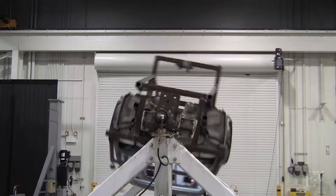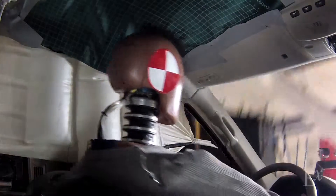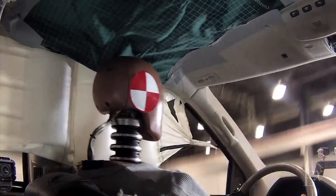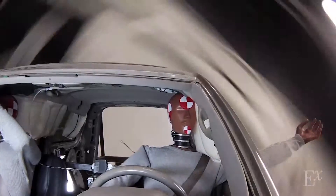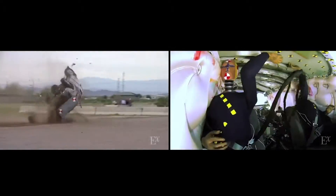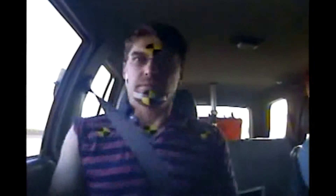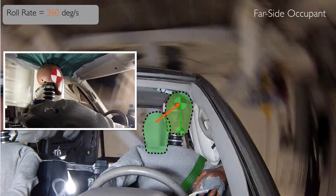We have sought to evaluate and characterize the performance of these technologies in the rollover environment by way of a variety of test modes, including utilizing a ground-based spin fixture and performing full-scale rollover testing. How people move during a rollover depends on the phase of the rollover. For instance, we have isolated and studied how occupants move during the pre-trip phase of rollover.